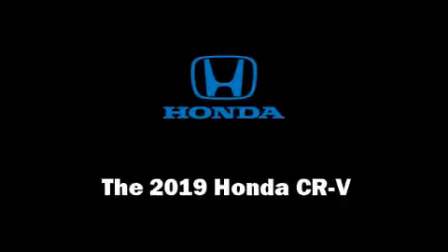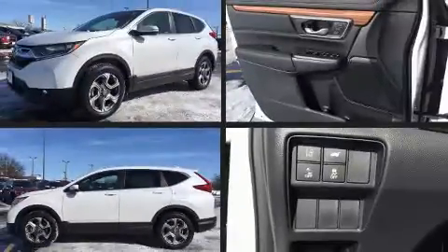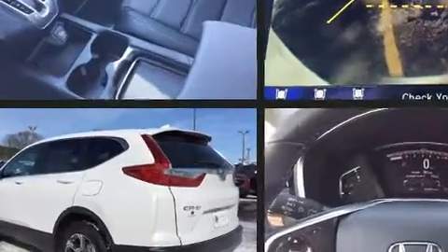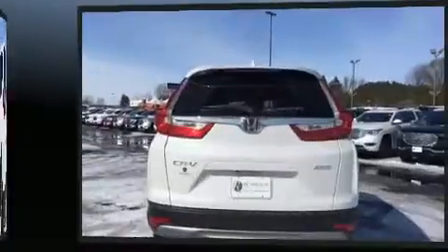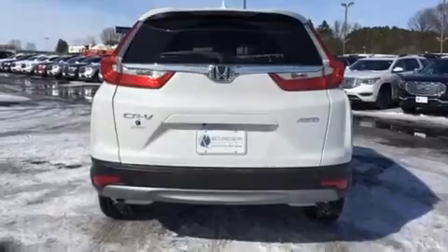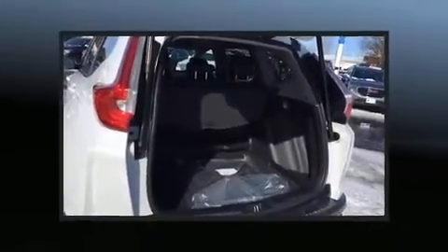Get excited about the 2019 Honda CRV. Under the hood you'll find a four-cylinder engine with more than 170 horsepower. For added security, dynamic stability control supplements the drivetrain, and a turbocharger is also included as an economical means of increasing performance.